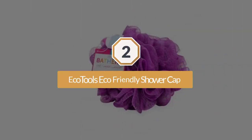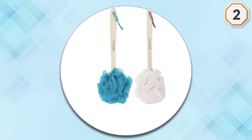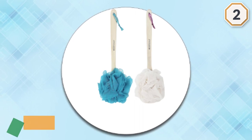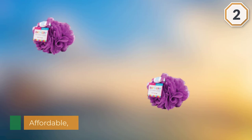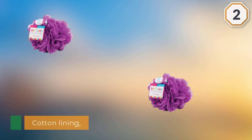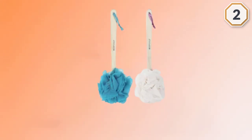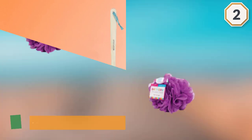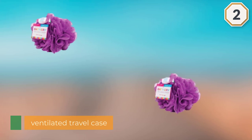Number two: the Eco Tools eco-friendly shower cap. The Eco Tools shower cap and case comes with its own storage pouch to make packing a breeze. Vacation is a prime time for shower cap usage, especially if you're traveling somewhere warm where pool and beach time will be on the agenda. But packing a damp shower cap at the end of your trip can be a huge pain. The Eco Tools shower cap and case is the ideal travel companion, as it comes with a reusable travel case. Both the cap and the case, like all Eco Tools products, are made with eco-friendly materials.